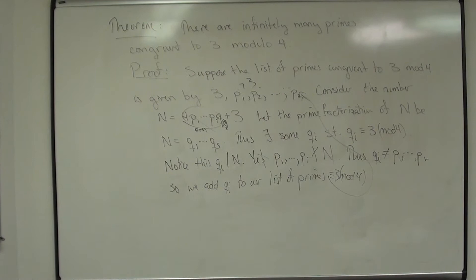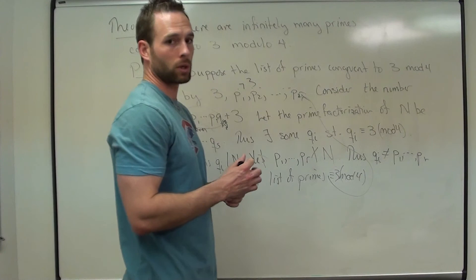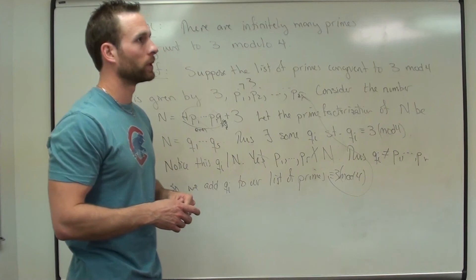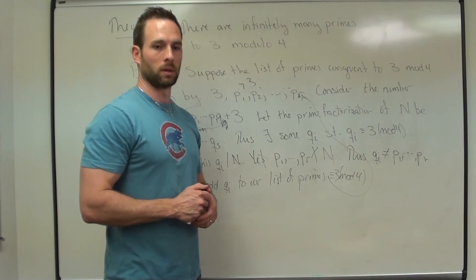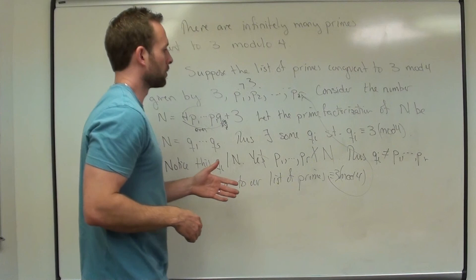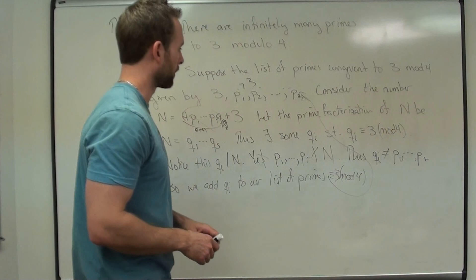There's Dirichlet's theorem, which says if A and M are integers with gcd(A, M) = 1, then there are infinitely many primes congruent to A modulo M. That's outside the scope of this course — we need more than the number theory we know right now. So we just focus on the 3 mod 4 case. This second theorem could pop up on your exam, so make sure you know it, and if you have questions shoot me a message.